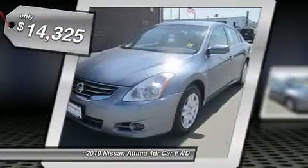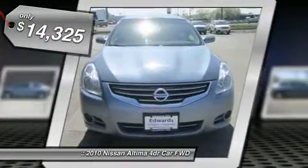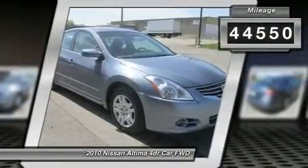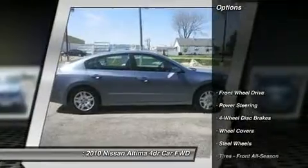This beauty boasts comfortable cloth seats, AM/FM stereo, CD player, all power options, cruise control and more. Check out the pictures and see for yourself.